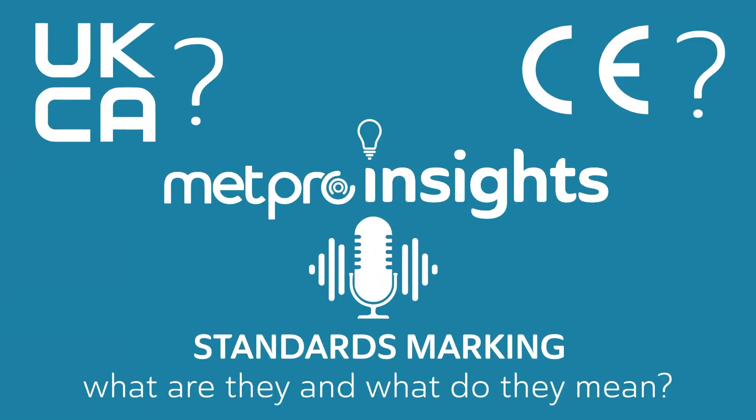Just to remind anyone listening: the current deadline to comply with UK CA marking for relevant products is the 1st of January 2023. Whether it gets pushed back or not we don't quite know — my personal feeling is that it probably will, due to potential delays. If anyone would like more information on UK CA marking or would like to understand which METPRO products are specifically impacted, please get in touch. Our team are available to talk you through that at any time, and we hope this has been valuable.